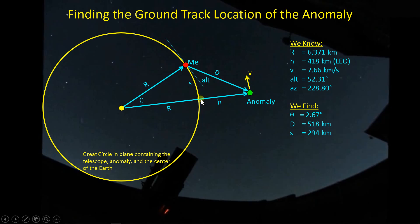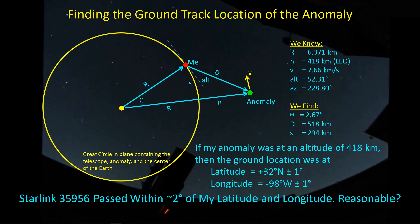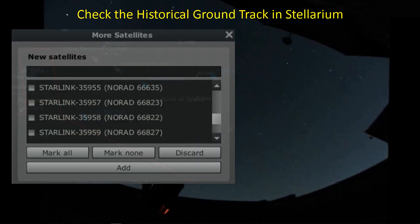If I wanted to walk over to the ground track location at the time that anomaly occurred, it would be a 295 kilometer walk, but it's actually very close to my location. If it is, in fact, the Starlink satellite at 418 kilometers, the ground track latitude and longitude were about 32 degrees north, plus or minus a degree, and minus 98 degrees west, plus or minus a degree. So somewhere in there is where this anomaly occurred. I'm curious whether I can find an orbital path for this satellite that would put it through that location. Is that reasonable?